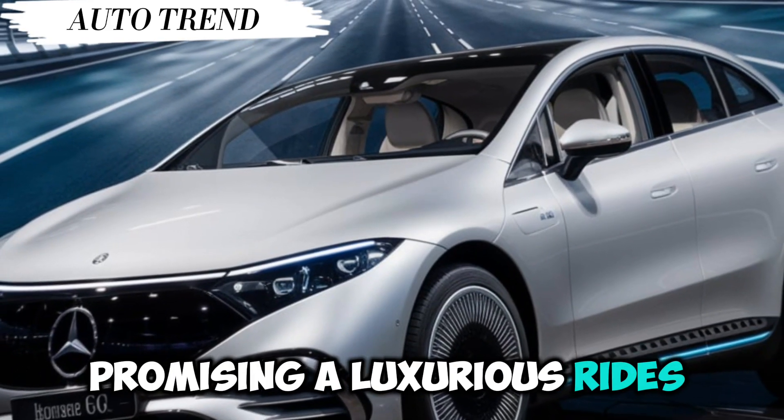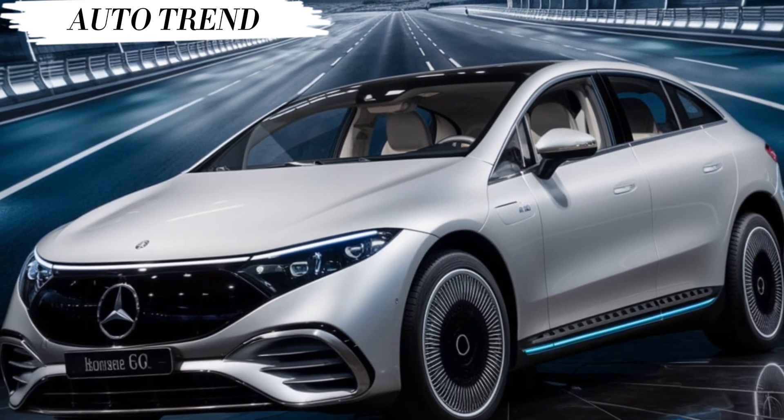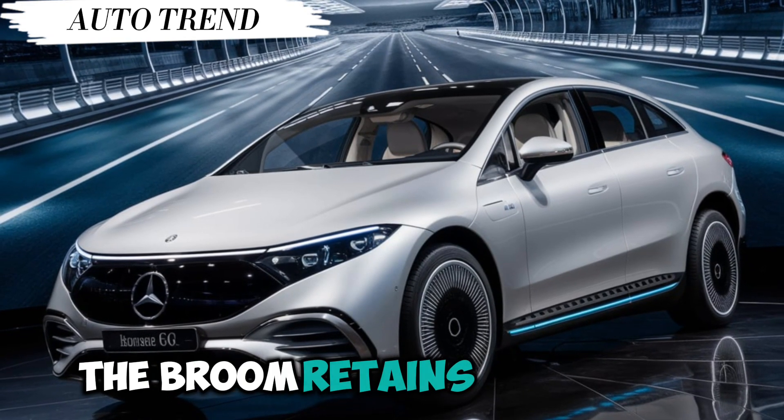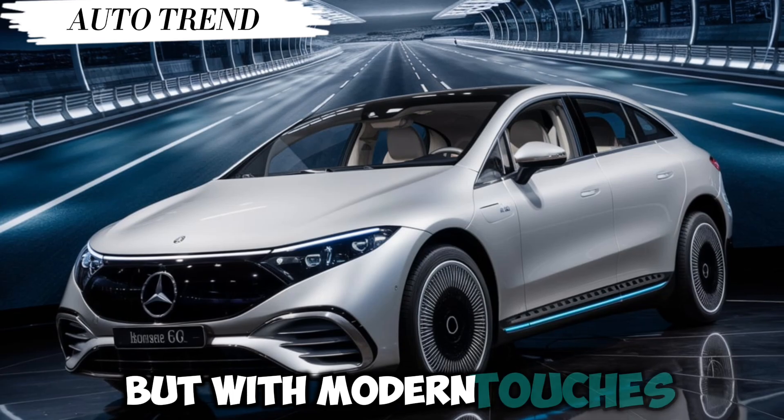Promising a luxurious ride steeped in history, let's start with that head-turning design. The Brome retains its classic boxy silhouette but with modern touches.